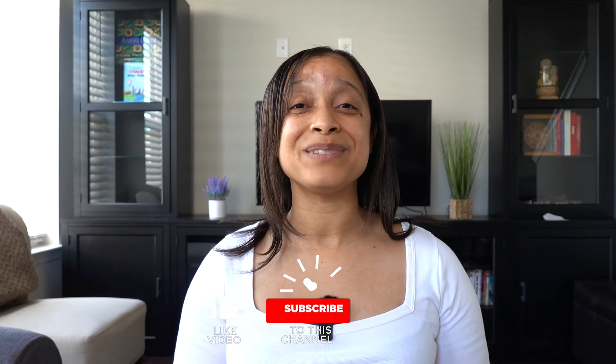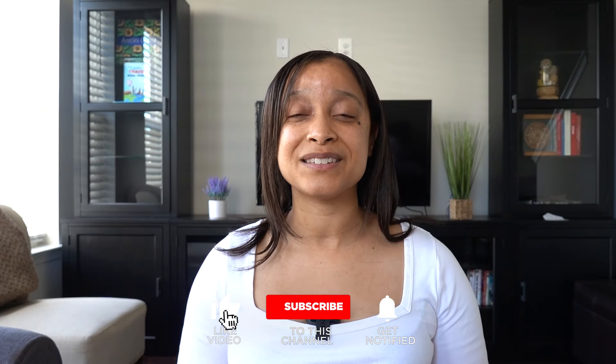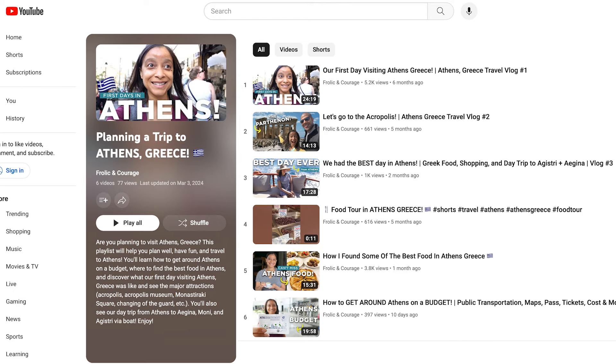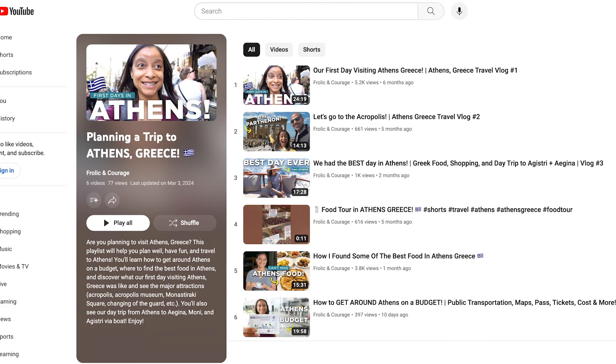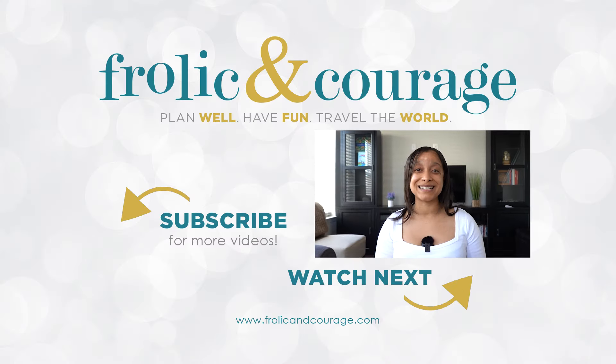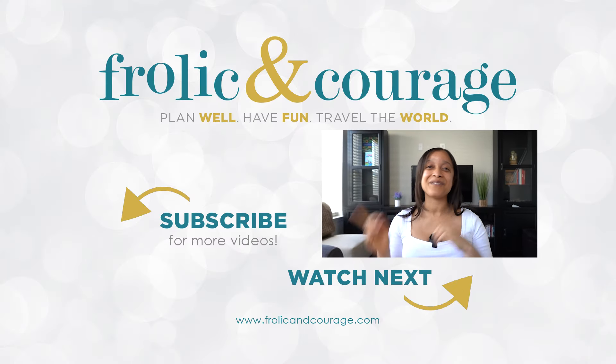So if you found this video helpful, please give it a thumbs up, and don't forget to share this with a friend who may be going, or save it for future reference. I'll catch you in the next video — check out my Athens playlist for the best things to eat, my vlogs, and how to get around on a budget. Thank you so much for watching, and I'll catch you in the next video. Bye!